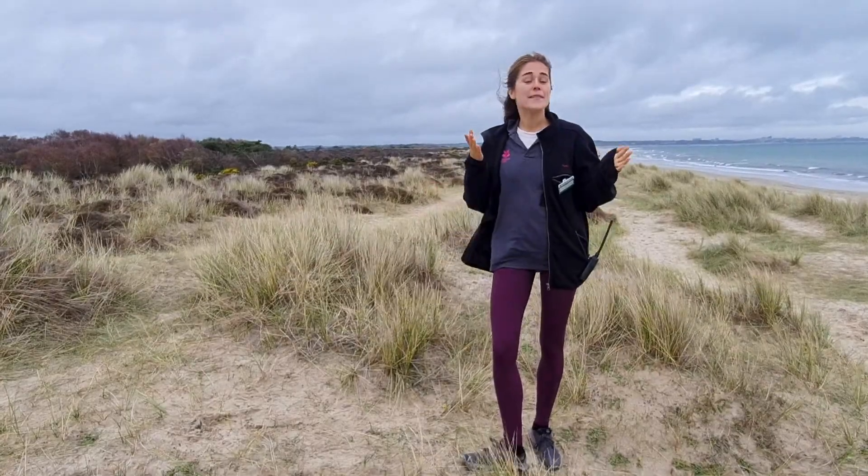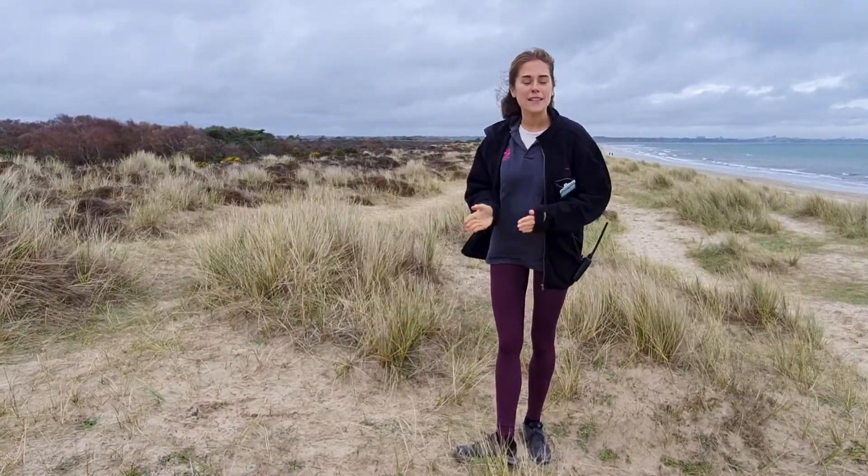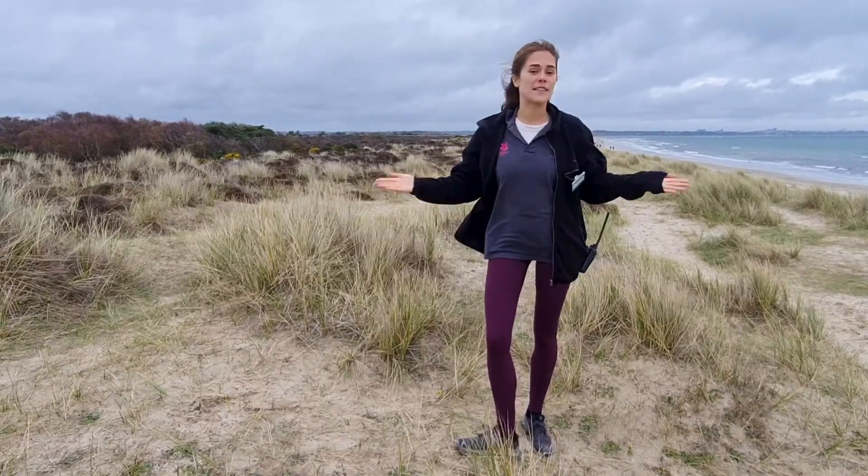Hello everyone, my name is Julia. I'm the engagement officer of the Dynamic Dunescapes Project and right now I am at Studland Bay.